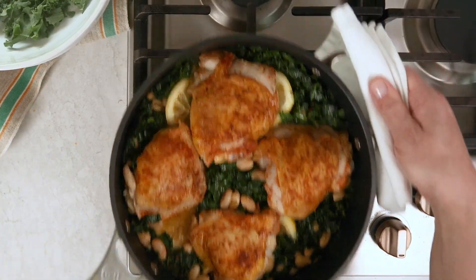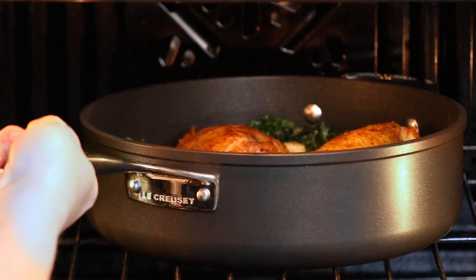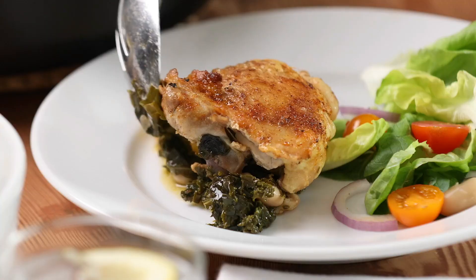It's scratch-resistant, and its non-stick surface is slick throughout the interior for easier cleanup. Best of all, it seamlessly transitions from oven to stovetop to dishwasher.